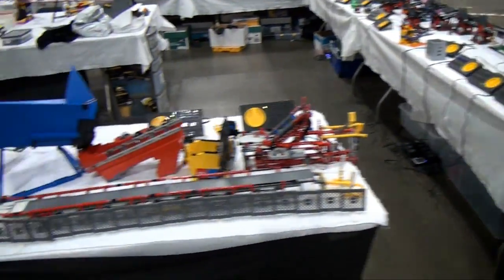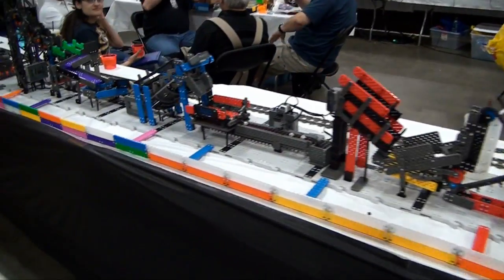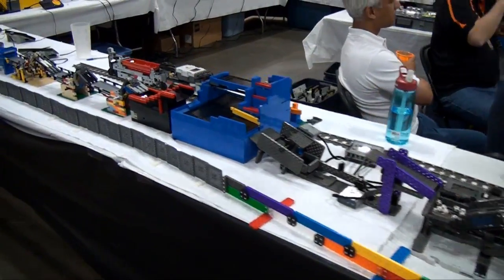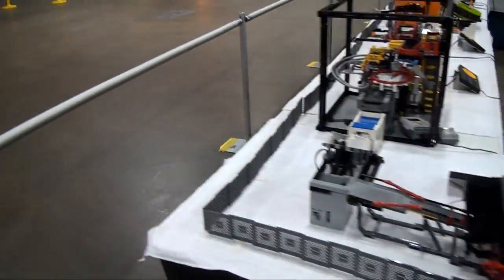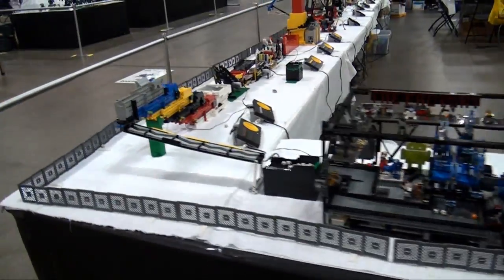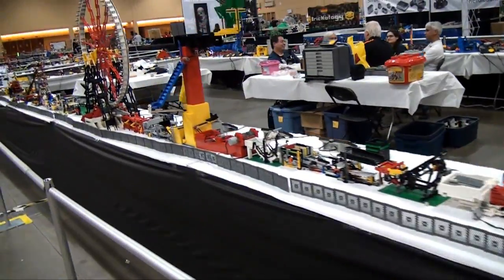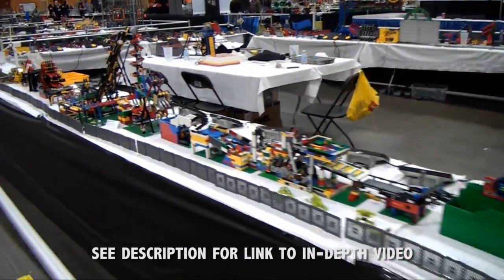Over here is the Great Ball Contraption. I think this is the biggest one ever in North America — I believe there were something like 80 modules here. Some of this stuff here is not all LEGO, but most of it definitely is. Still some really impressive stuff all along here. These modules are complicated to keep going, to say the least. All along here you can see they make different ones, all doing different interesting things to move the balls along. We covered this in an interview — you'll want to check that out on the YouTube page if you want to see what it looks like while it's running.